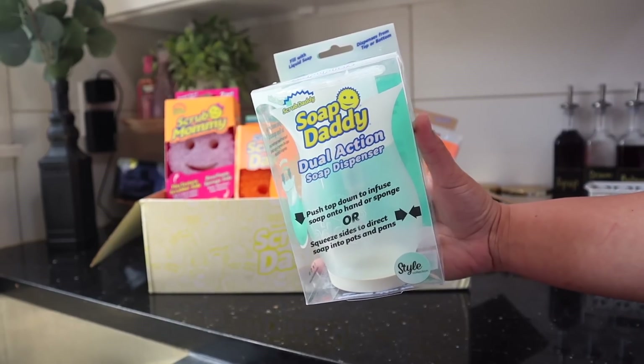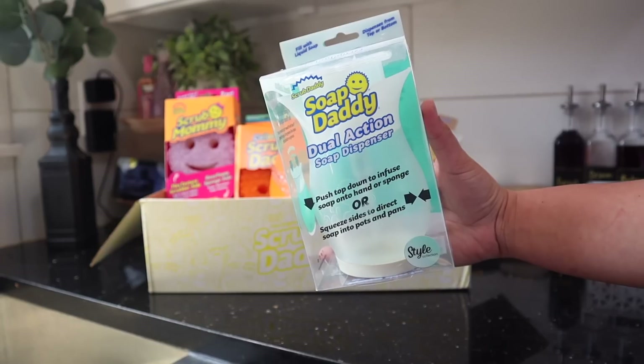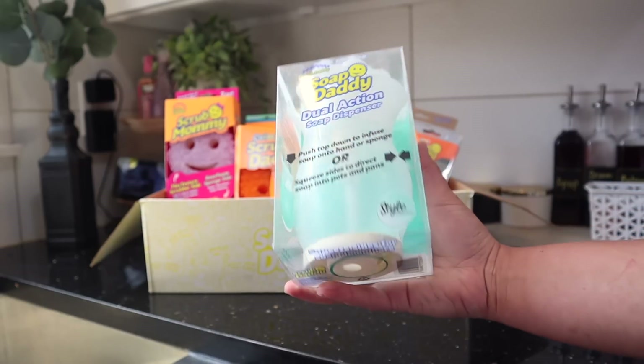So let's get started. I was most excited about finding the Soap Daddy. I have been on the hunt for this for so long, but it's one of the products that's super popular, so it goes out of stock really quickly.